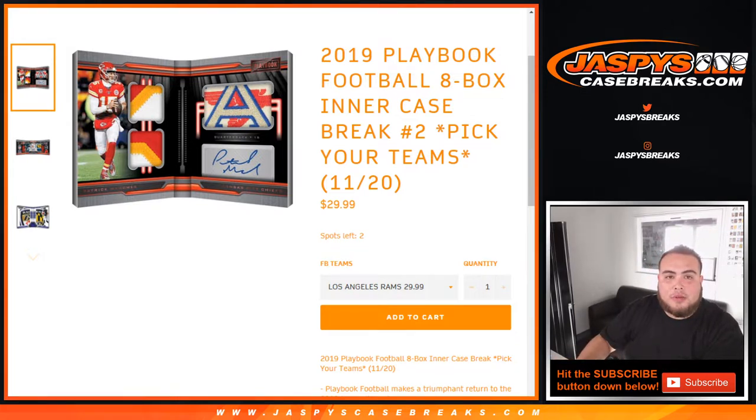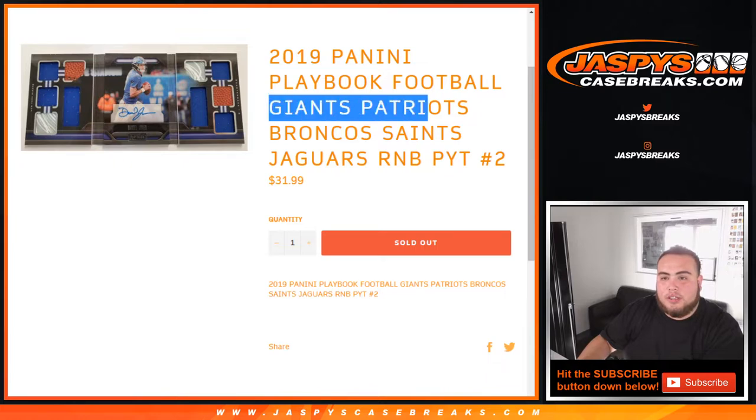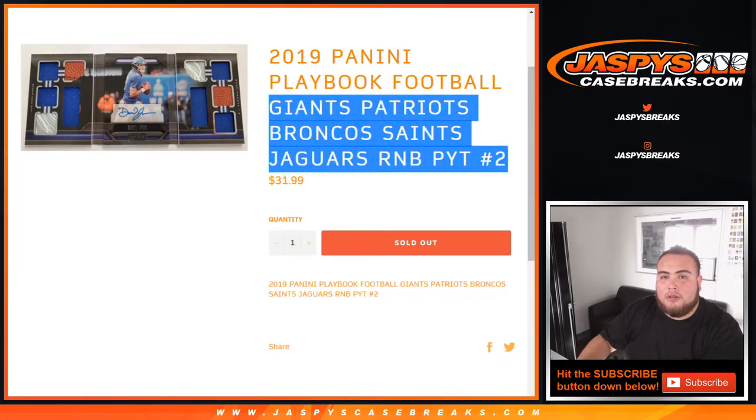We had one random number block that we needed to fill up — this was for the Giants, Patriots, Broncos, Saints, and Jaguars in the break.